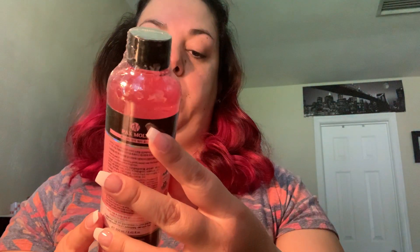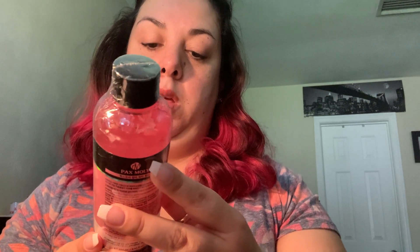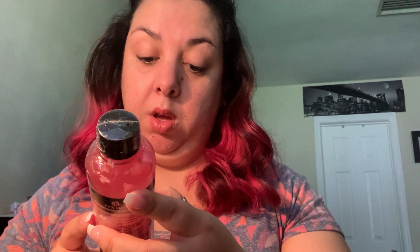Then we have a Rose Water Toner from Pax Moly White. It's described as whitening and anti-wrinkle — it improves tone and helps reduce the appearance of fine lines and wrinkles. Of course, it's also made in Korea. You can always use a water toner.